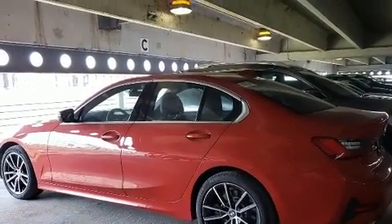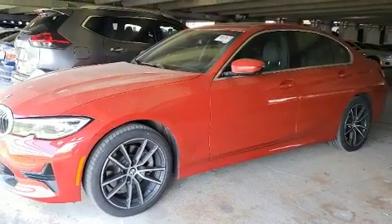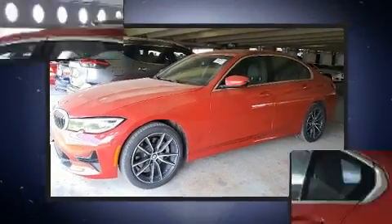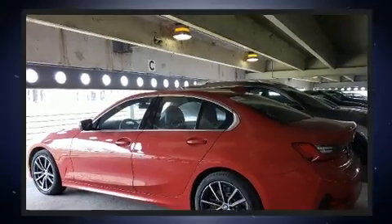BMW ensures the safety and security of its passengers with equipment such as front side impact airbags, an emergency communication system, and four-wheel disc brakes with ABS.